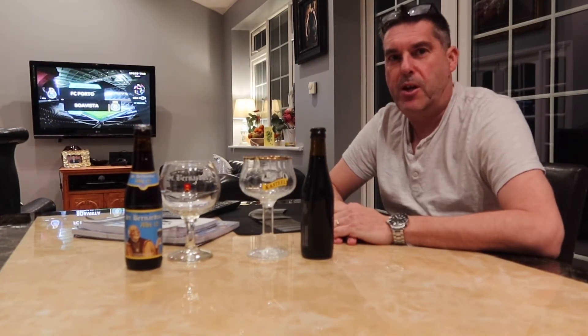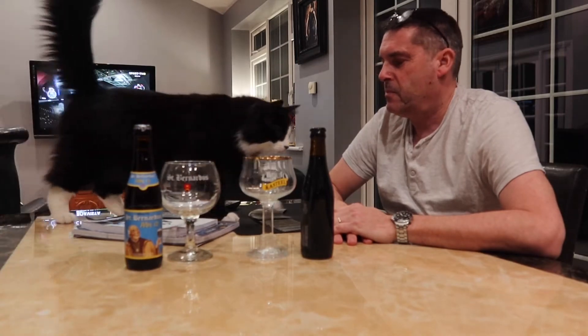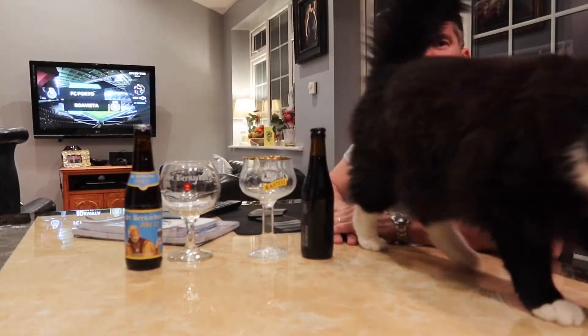Happy Saturday, it's time for another beer review. Hello Sylvester, you've come to join us.